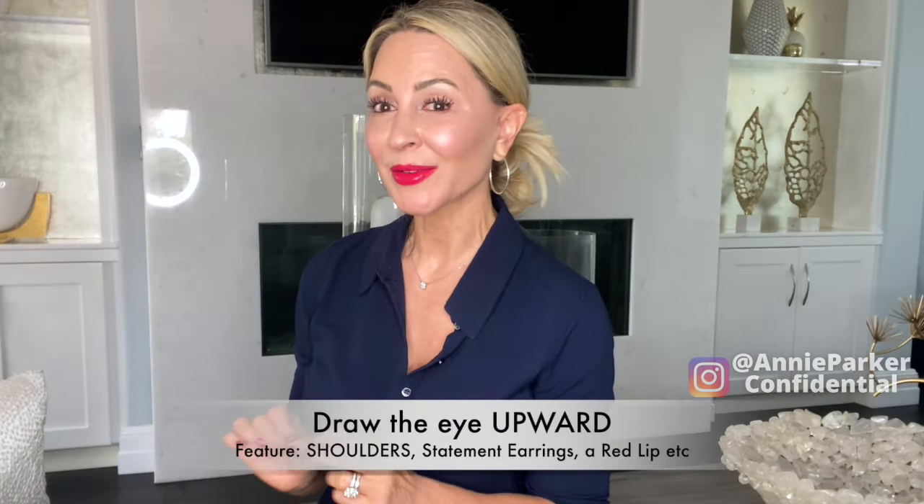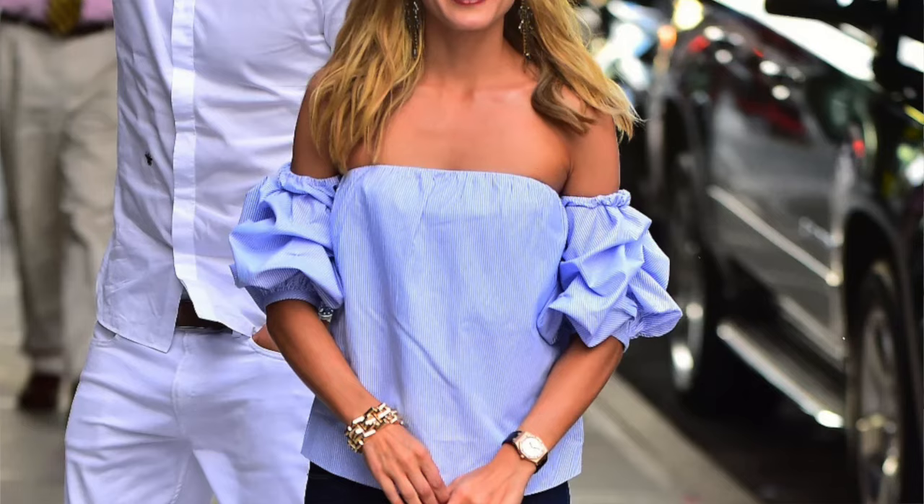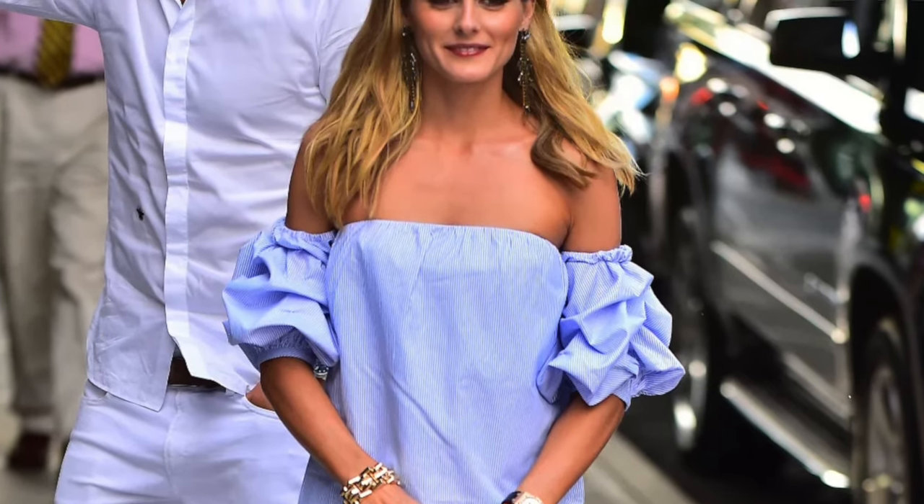Draw the eye upward and highlight your shoulders. Shoulders are the area on every woman's body that always look beautiful — it's almost impossible to have fat shoulders. Try a billowy off-the-shoulder print top, add great earrings and a red lip, and you are golden.